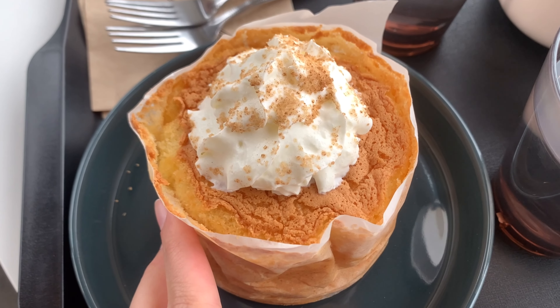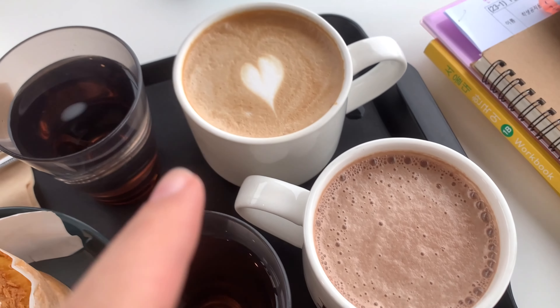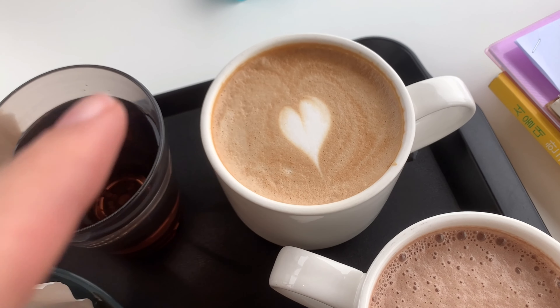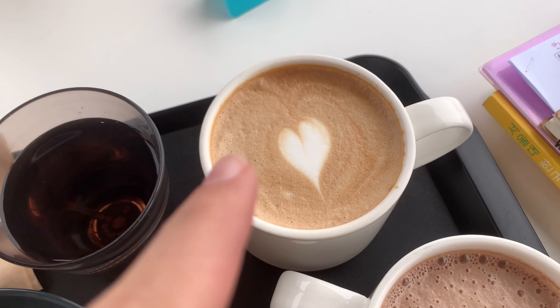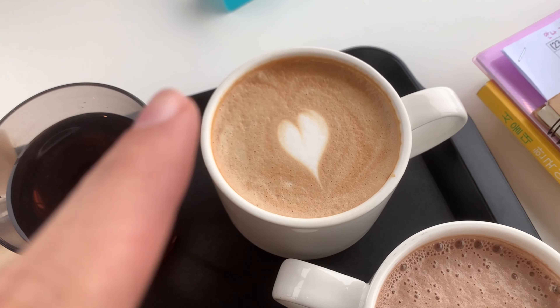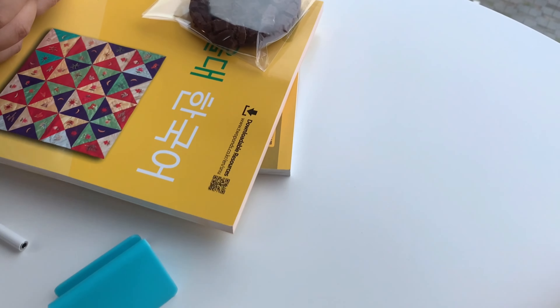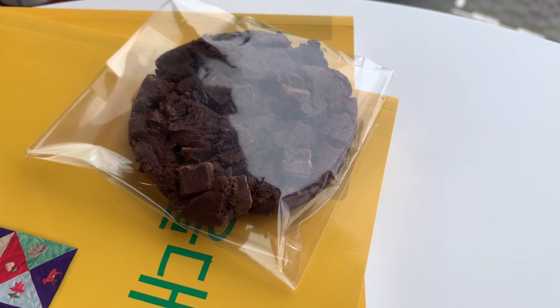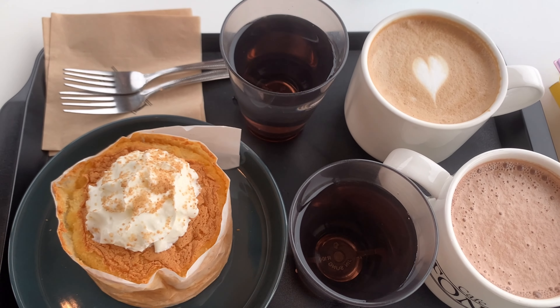So this is our order for today: there's a milk cake, and then there is Aza's hot chocolate. This one is a toffee latte — a toffee nut latte — and it is new on their menu so I wanted to try it and give you my take on it. I also got a chocolate cookie. Okay, let's dig in!